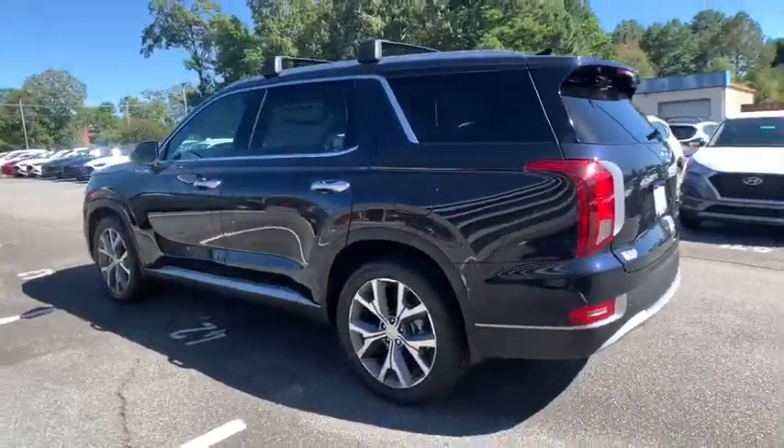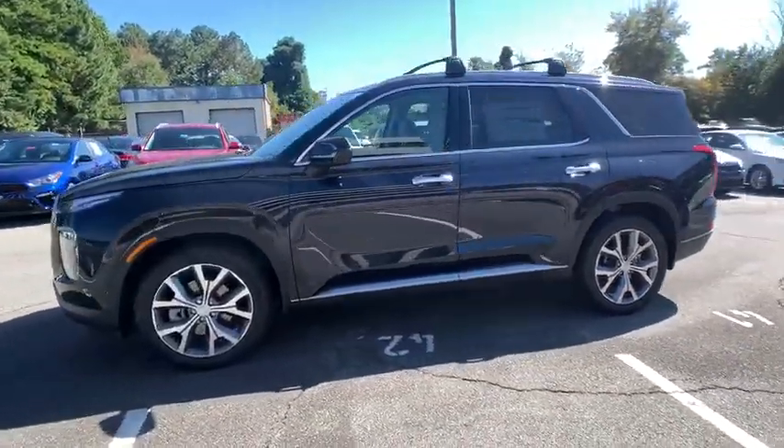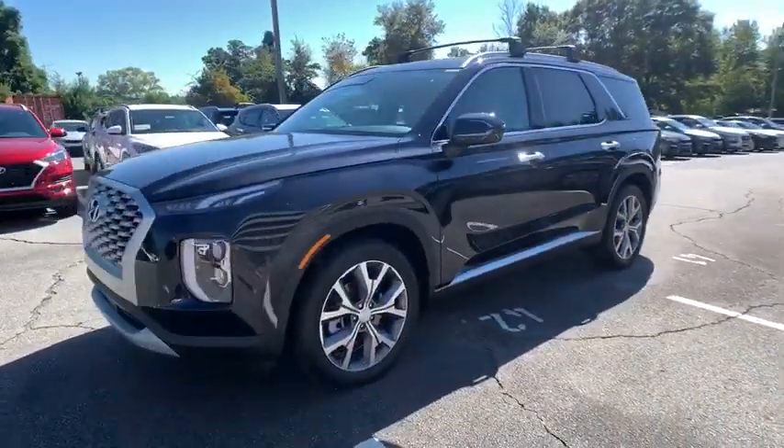Throw in all the additional technology features, and your family will be thrilled to ride around in style. Here are some of this vehicle's great options.